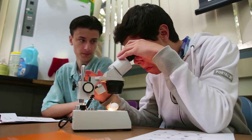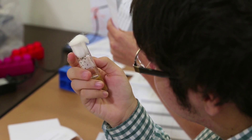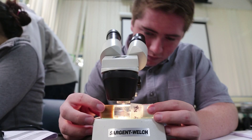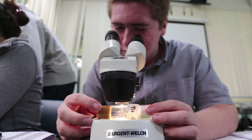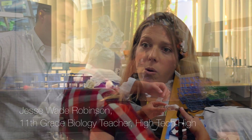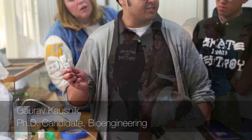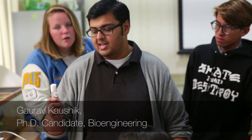At High Tech High we have an emphasis on project-based learning where the students are doing work that has a life outside the classroom. We're really excited to be working on this project with Dr. Engler and Gaurav because the students are going to be conducting real research for real scientists, and they get very excited about that.